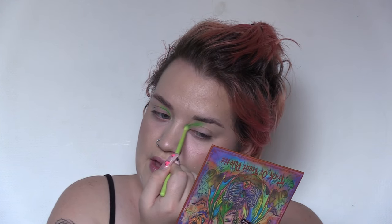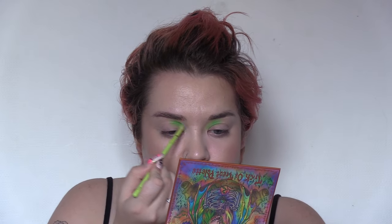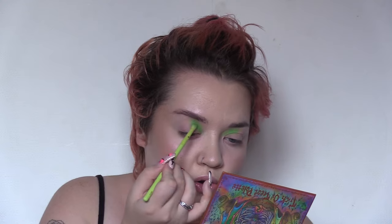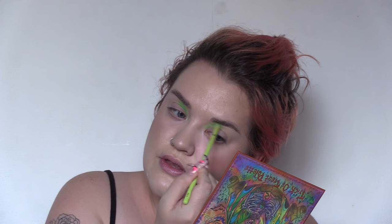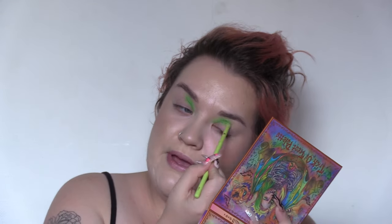Once that's blended in, we're going to use it as our transition shade, lightly blending it up towards the brow without reducing the intense pigment in the inner corner — just blowing it out a little bit. It feels so wrong to be doing this Halloween look right now because all of a sudden the weather has gone really muggy again. I much prefer either proper sun or nothing basically.